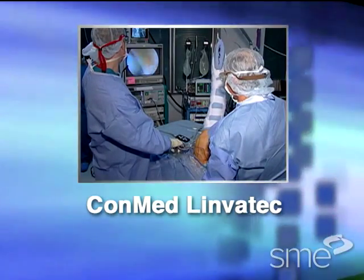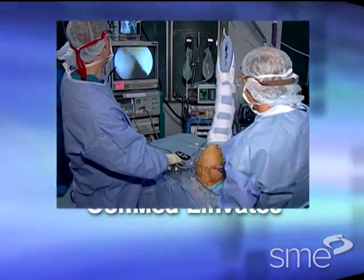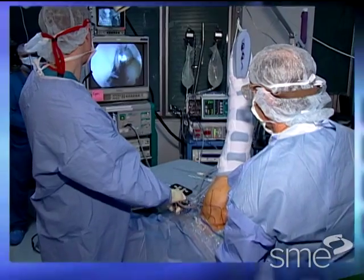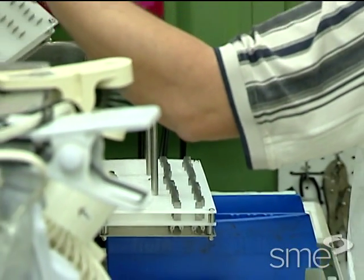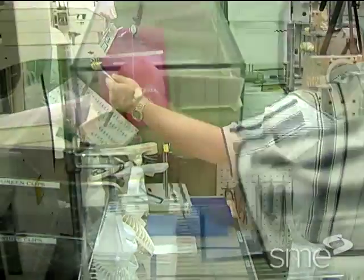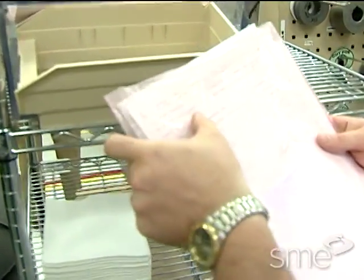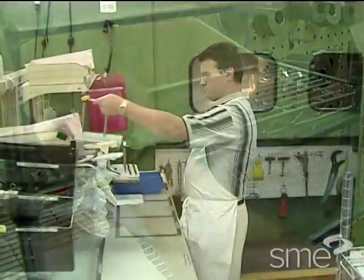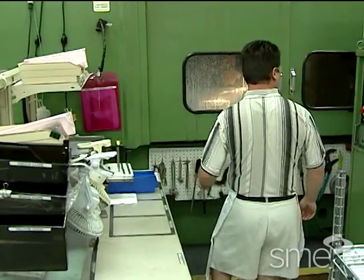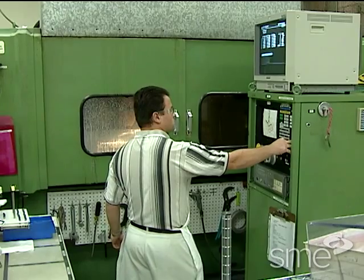ConMed Linvotec operates a manufacturing facility in Largo, Florida that makes surgical instruments for a wide variety of applications. Most products are small and extremely precise, so quality is stringently controlled. And because they must follow all the FDA guidelines for documentation and production, they must be careful that all the changes they make to their manufacturing processes don't violate any regulations.